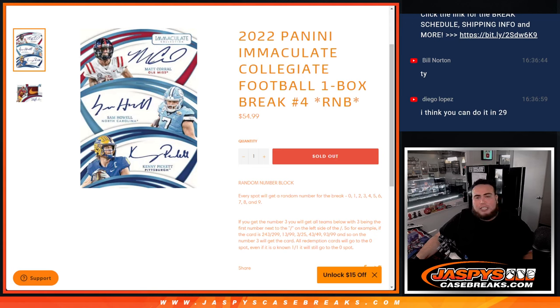What's up everybody, Jason here for JaspiesCaseBreaks.com. 2022 Panini Immaculate Collegiate Football just sold out. This is a one-box break, random number block number four. Everybody's spot gets a random number from zero through nine — we go by the first number on the left side of the zero-number dash. Any and all redemptions go to spot zero.